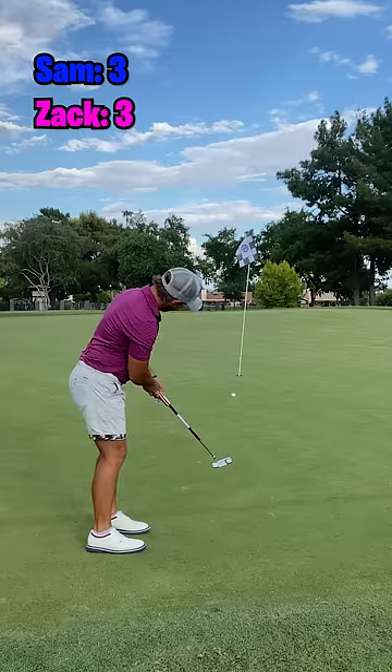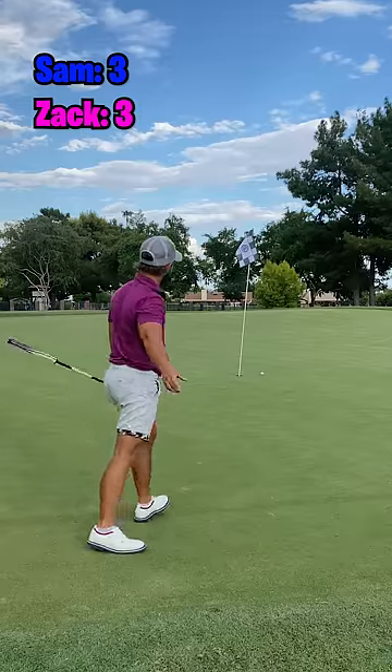Zach has to make this to tie the match, and it's a good lag putt. He's got to tap in for his par.